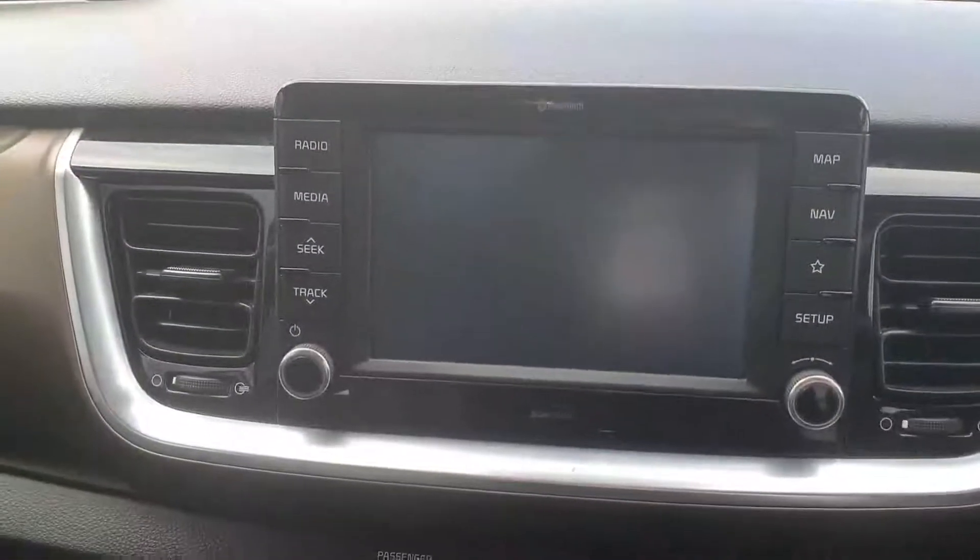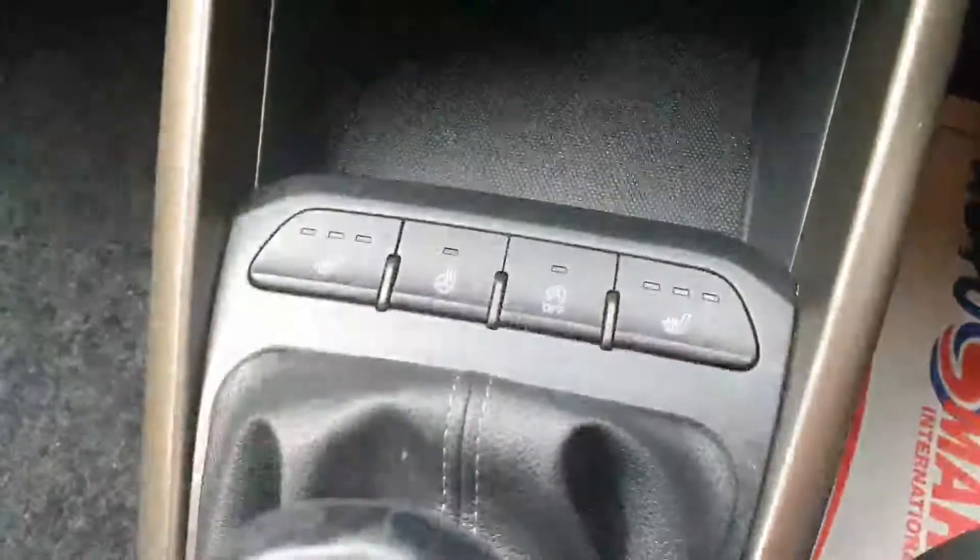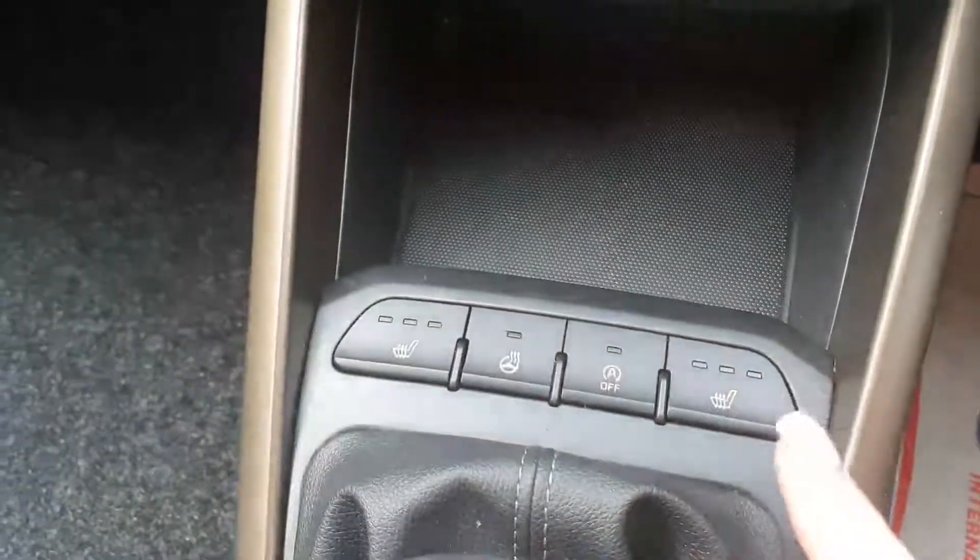This car comes with a touchscreen radio that also has sat nav and Bluetooth. The car also comes with a heated steering wheel and heated front seats.